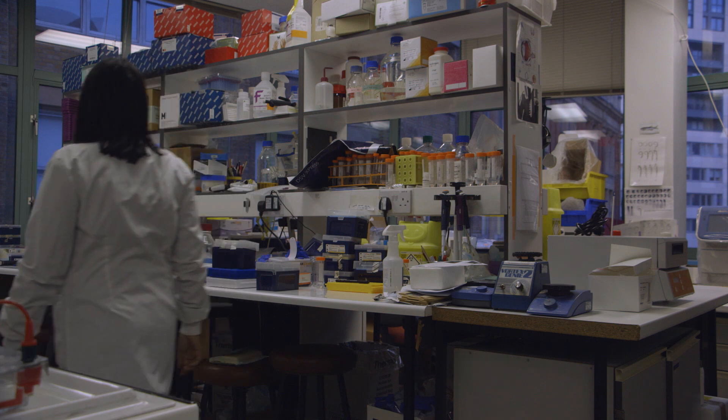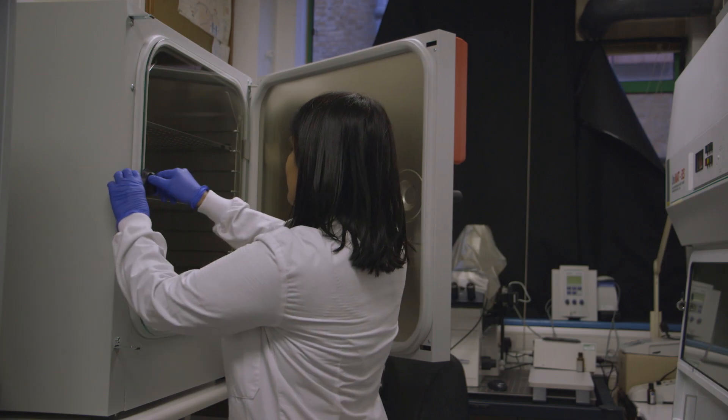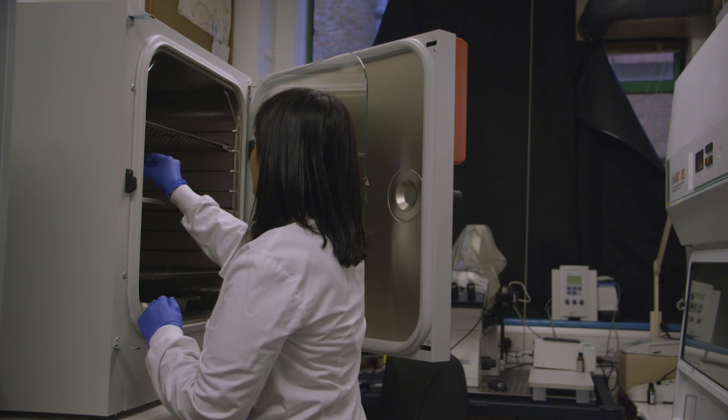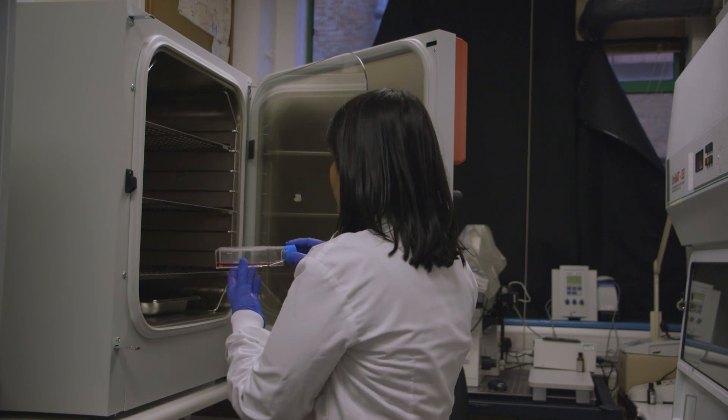A lot of my research starts in the clinic when I see a patient with a rare blinding genetic eye disease. I take a blood sample and I send that for genetic testing. And if a gene comes back as having a mutation in it, I then take that information to the laboratory and I use various models to try to understand how that gene causes the disease.